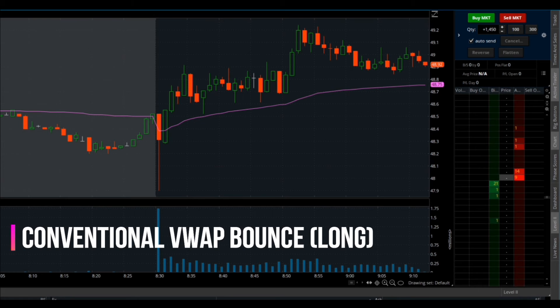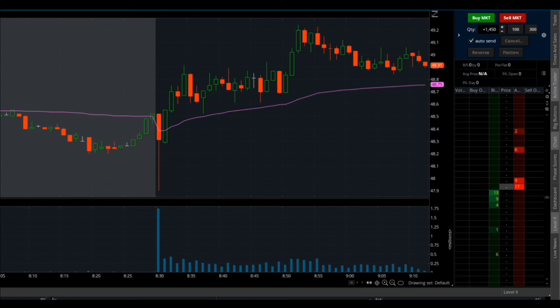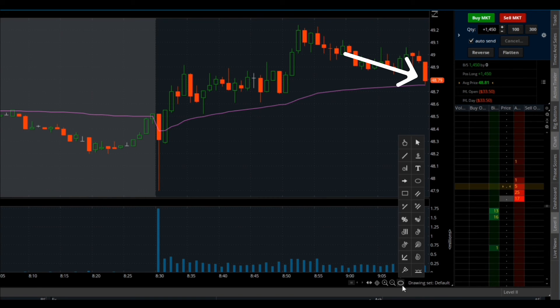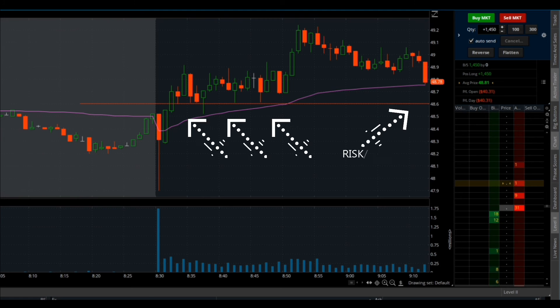The last strategy on my list is the conventional VWAP bounce. This is a great strategy for new traders to start understanding what the VWAP actually does. The VWAP is just an intraday trend indicator — if the stock is maintaining above it during the day, it's in an upward trend; if it's maintaining below it, it's in a downward trend. The basic premise is you're just waiting for the stock to pull back to that purple VWAP line, and that's where you enter the long position.